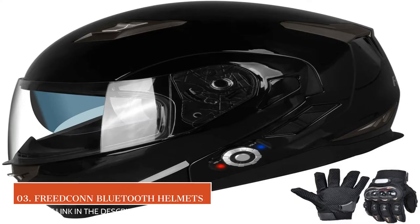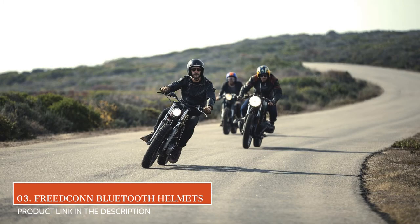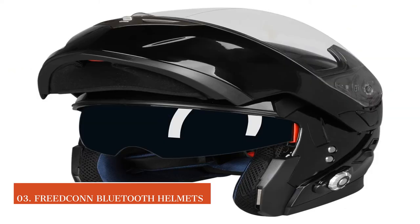Moving to the next, we have the Freedcon Motorcycle Bluetooth Helmets. A helmet mic, a receiver, and a built-in Bluetooth intercom — Freedcon offers it all and has been able to provide a holistic solution to all motorbike drivers.